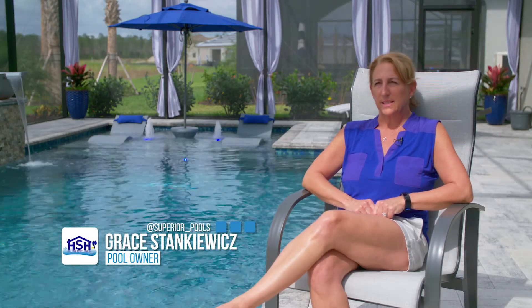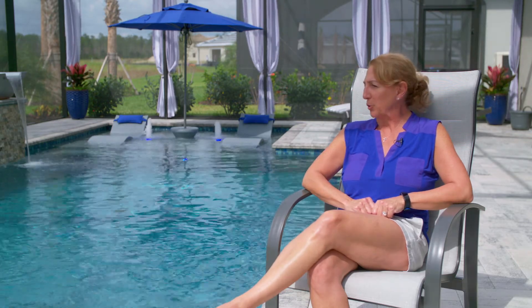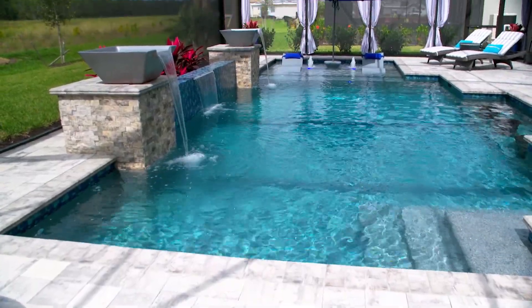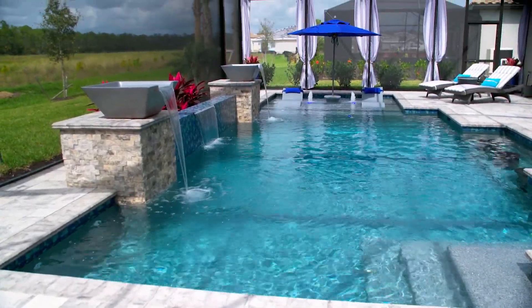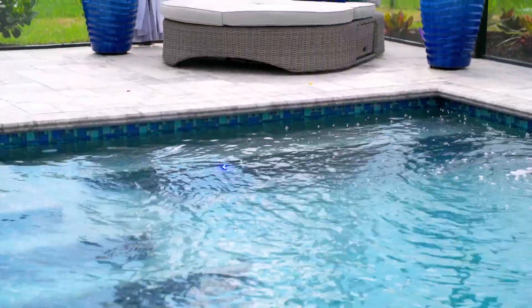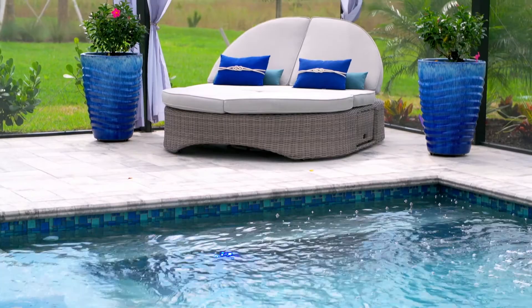Hi, I'm Grace Stankiewicz and my husband Tom and I have lived in this house since July of last year. We chose to have a Superior Pool built to have a totally unique and customized pool. Coming from a builder pool, we wanted a custom pool where we had more outdoor living, because that's what we like to do.